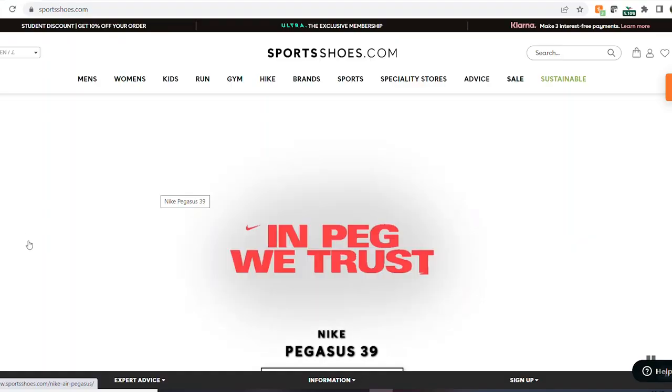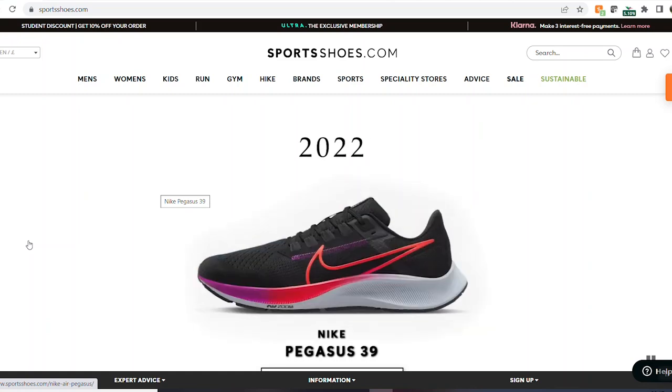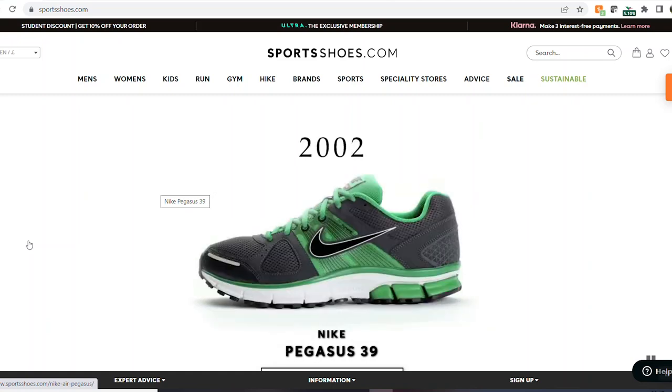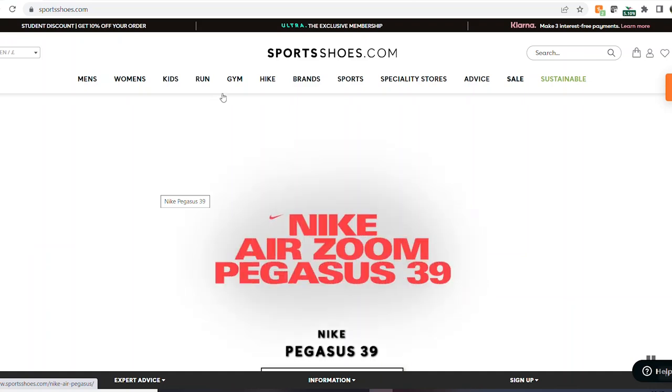I've got my top picks - about 15 items for you to have a look at, and hopefully you'll get some bargains. So this is the website sportsshoes.com where you can find hiking gear and camping gear at really good prices. First of all you've got a tab 'Hike', so you've obviously got hiking shoes and hiking boots.